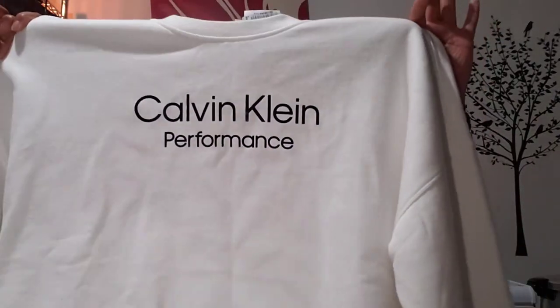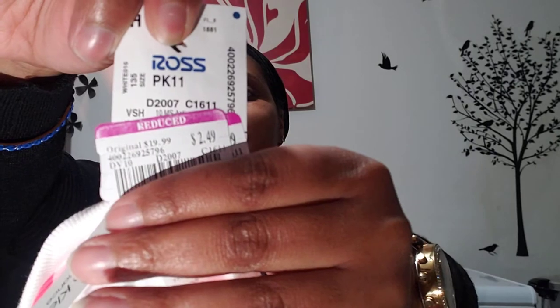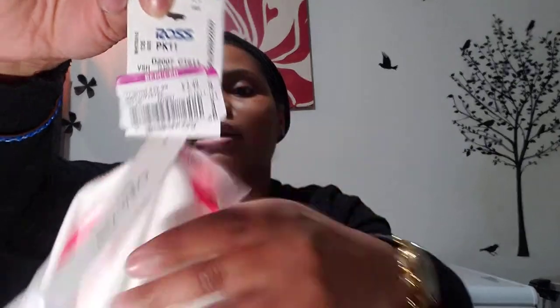I picked up this white hoodie that says Color Climb — another cropped one. This one was $19.99 marked down to $2.49. Some of this stuff I just couldn't pass up — like, for what?